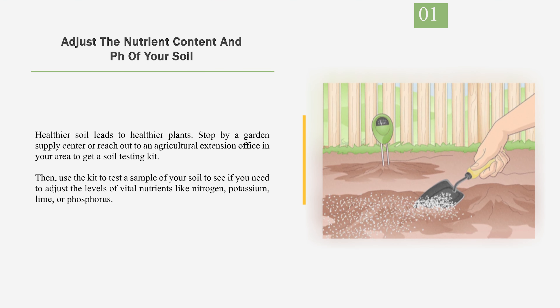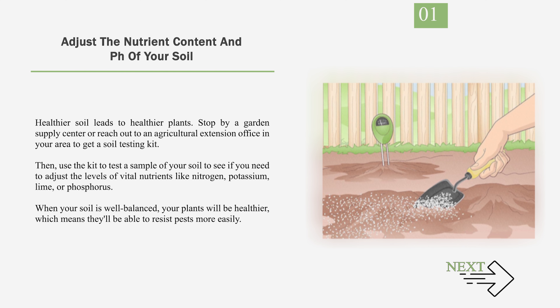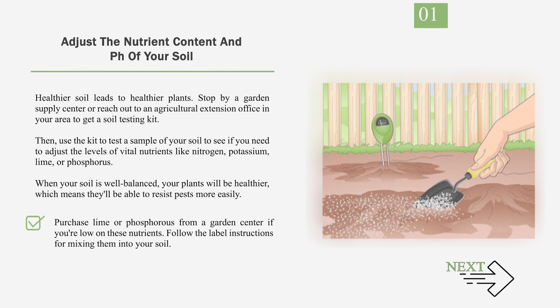Number 1: Adjust the nutrient content and pH of your soil. Healthier soil leads to healthier plants. Stop by a garden supply center or reach out to an agricultural extension office in your area to get a soil testing kit. Then use the kit to test a sample of your soil to see if you need to adjust the levels of vital nutrients like nitrogen, potassium, lime, or phosphorus. When your soil is well-balanced, your plants will be healthier, which means they'll be better able to resist pests more easily. Purchase lime or phosphorus from a garden center if you're low on these nutrients, and follow the label instructions for mixing them into your soil.